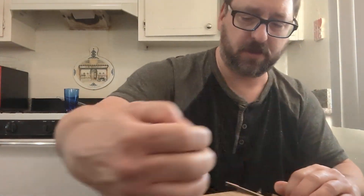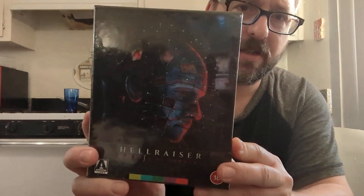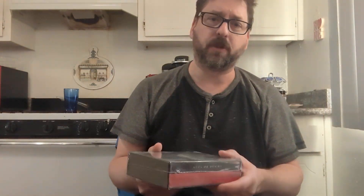So, here we go. Oh wow, there it is — the box set. Look at that, that is thick. And then there's the book. Arrow Video is very good with their books that they have with their box sets, and even with their individual movies they include a little booklet.